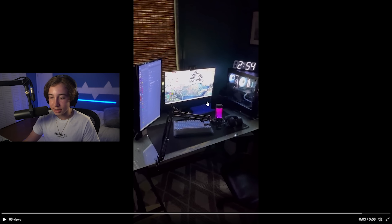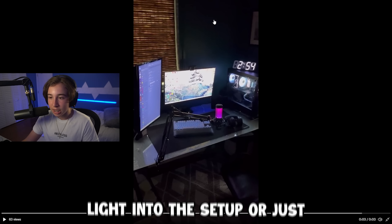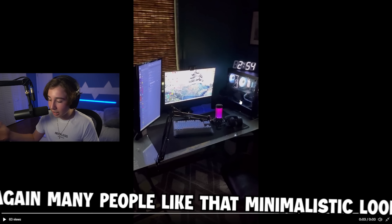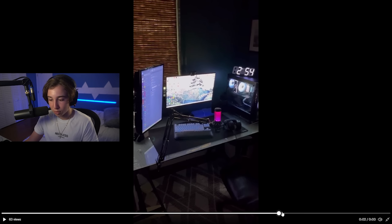I would definitely add some kind of personalization — just a little bit more light, or some kind of poster on the wall. I also think if you open the blinds and let some sunlight in, it would make it a lot nicer. This looks like a basic setup, and many people like that minimalistic look, but personally I just like a little bit more.